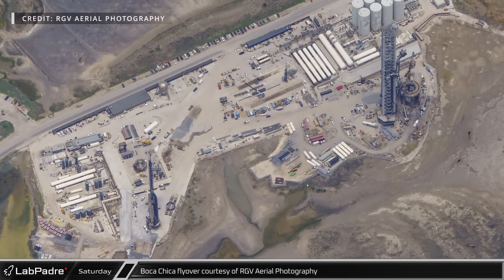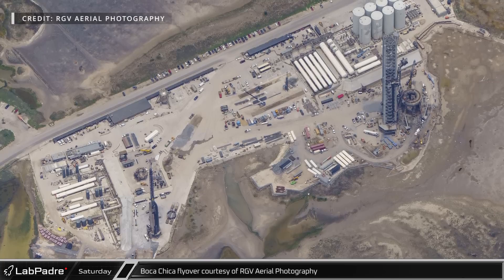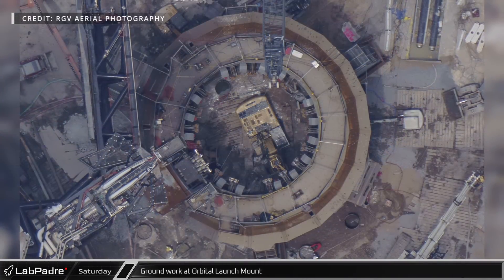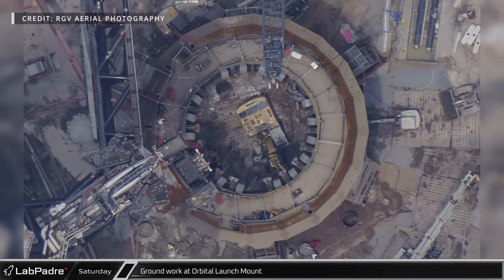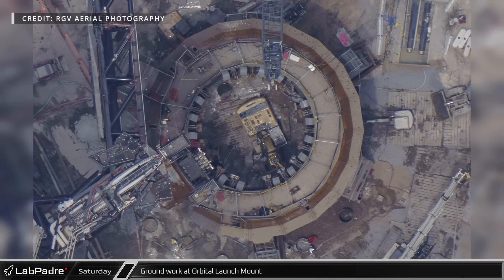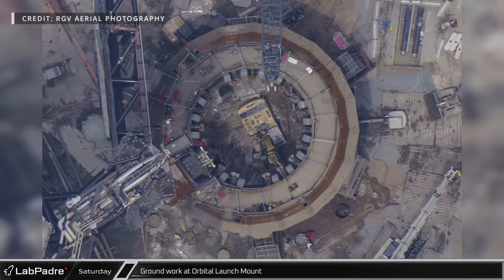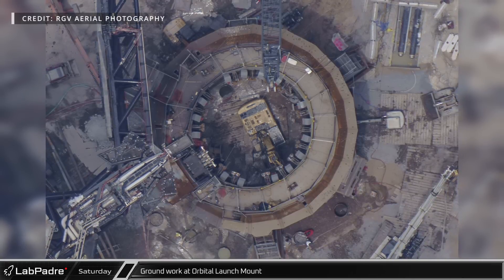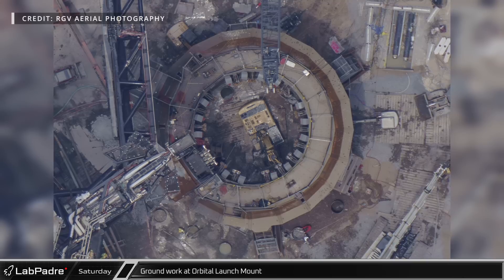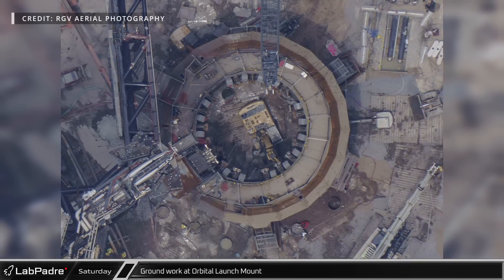LabPadre would like to give a special thanks to RGV Aerial Photography for sharing images from their May 20th flyover. Looking at the orbital launch mount, we can see the extensive groundworks underway. Multiple holes have been bored into the ground, which have a rebar cage and concrete poured into them once dug. In the center of the table, the ground drill can be seen working while sitting on cribbing over the softer ground. Once the holes are drilled, they quickly fill with water due to the shallow water table in Boca Chica.